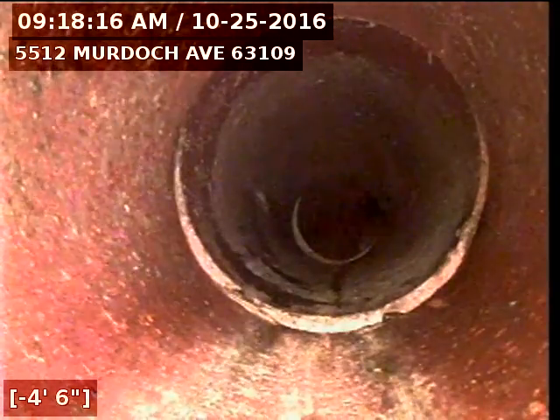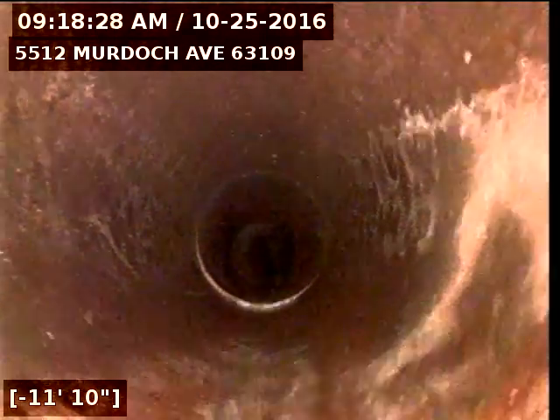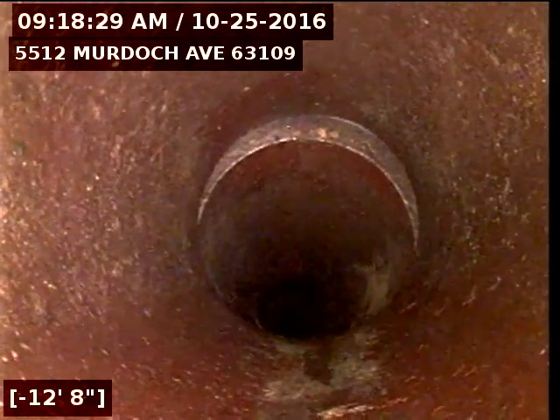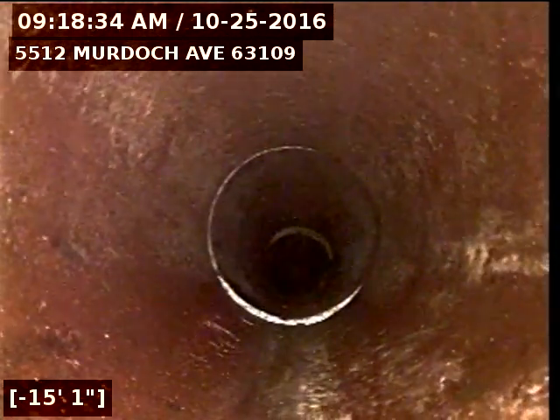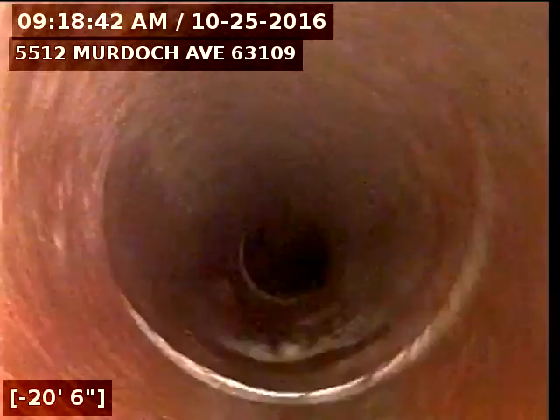I'm just going to pull back now. The rest of the six-inch clay appears to be in good shape. The connection where this six-inch clay lateral sewer line meets the main — it is broken. The rest of the line appears to be good.